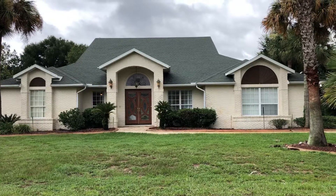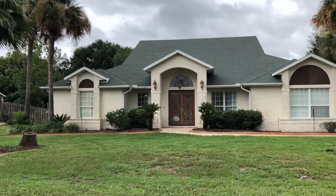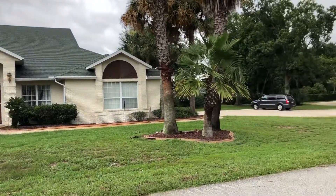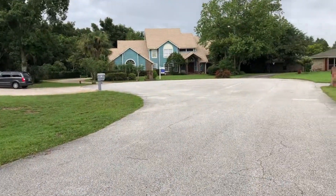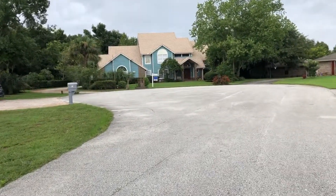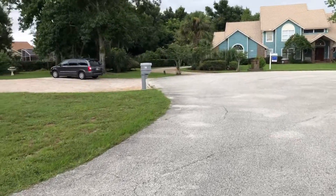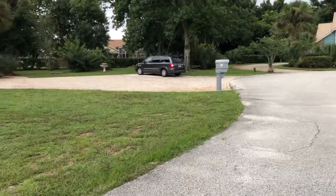Hi, this is Heather Castro with Legends Realty. Today we'll be touring 71 Spring Lake Drive in DeBerry. This is a five-bedroom, three-bath with a little over 3,500 square feet. It is a pool home, has a two-car garage. It's also in a cul-de-sac. I'm going to take you around the exterior first and then we'll head inside.